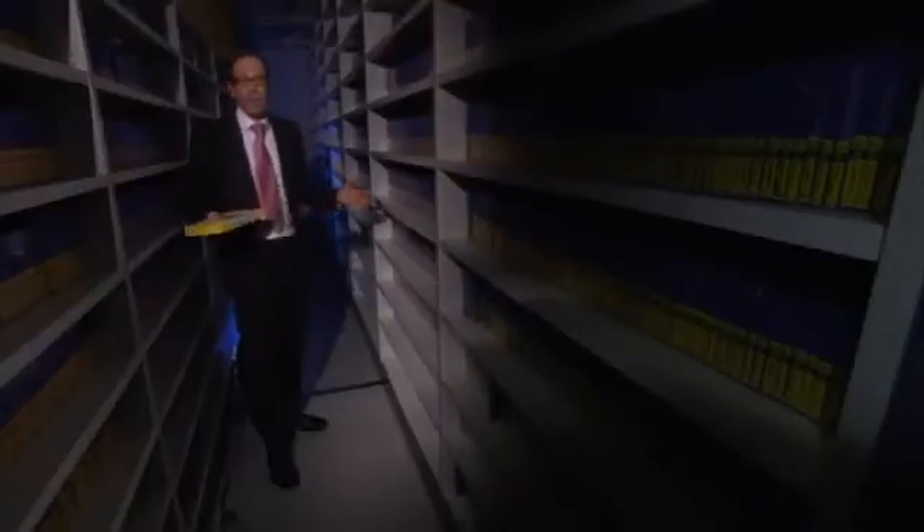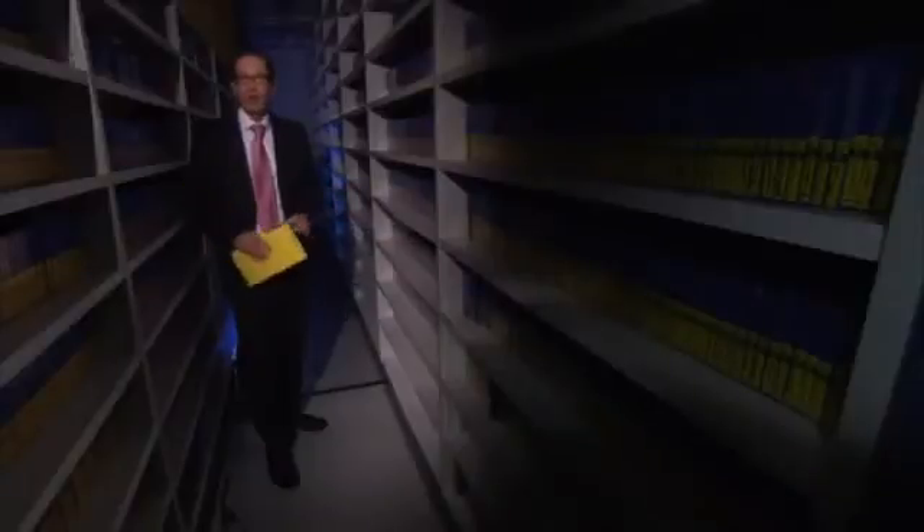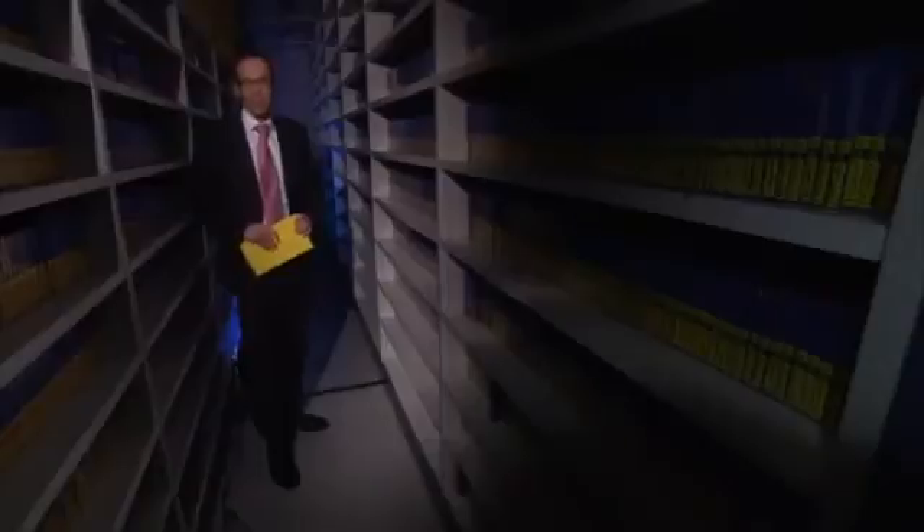The entire vault of Sky News material could be stored on a tiny ball of DNA. And as long as that's kept cold and dry, the information could be preserved for tens of thousands of years.